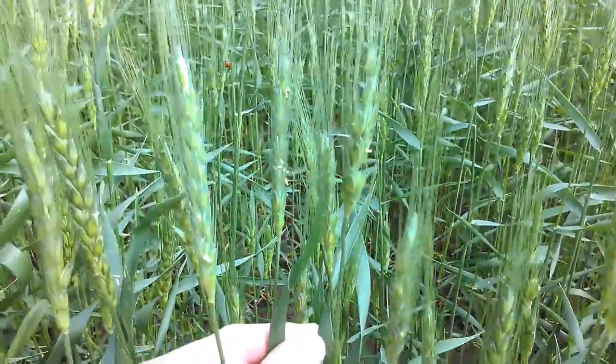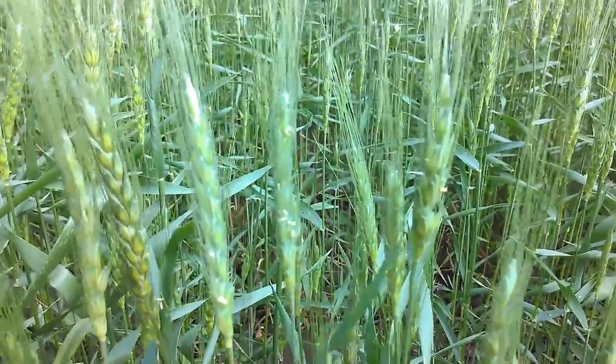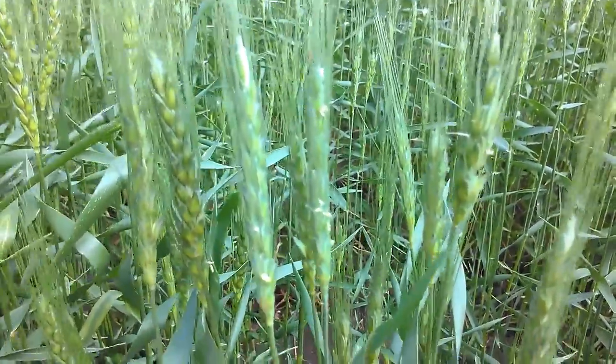We have wheat in this field that is beginning to flower. You can see the anthers here developing.